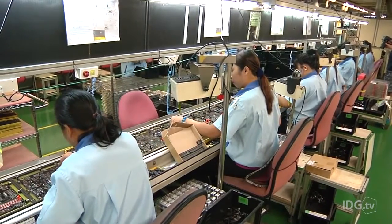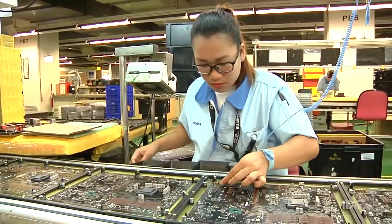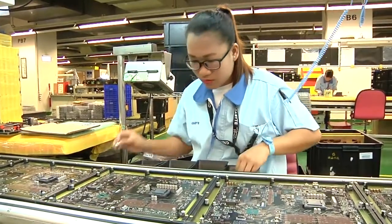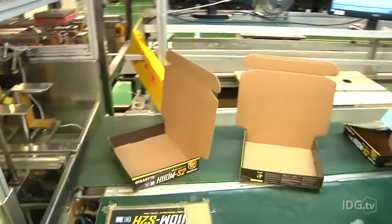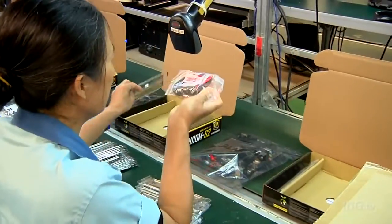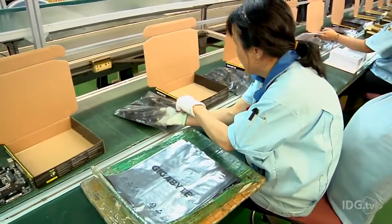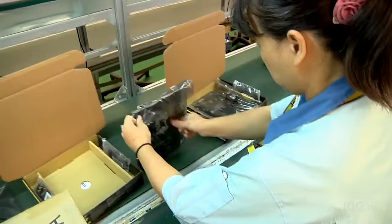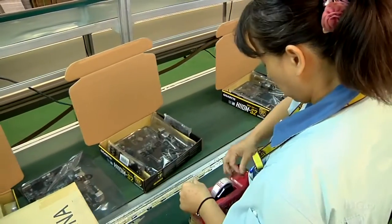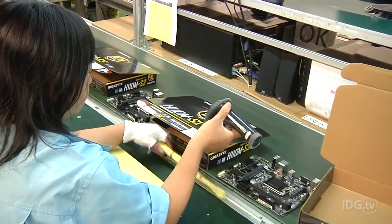At the end of the line there's another soldering process and a series of checks before the board goes down again, this time to the second floor, where the packaging process begins. Machines punch out boxes, and operators add accessories like cables and put the boards in bags to prevent damage. The driver disc and manual are added, and then the boards are put into their boxes. Throughout the process, everything is scanned to ensure that the correct components are going with the correct motherboards.